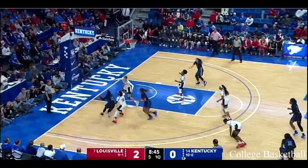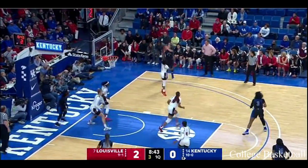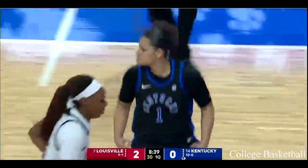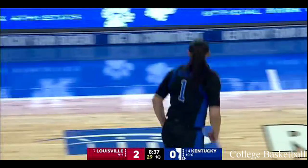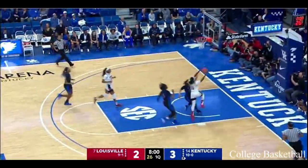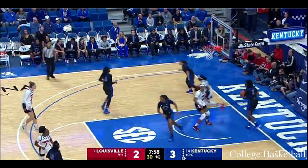They're going to throw a lot of bodies at her today. Baseline drive out the other side and Sabrina Haynes. The Howard miss. Jones on the run the other way and gets the transition deuce.